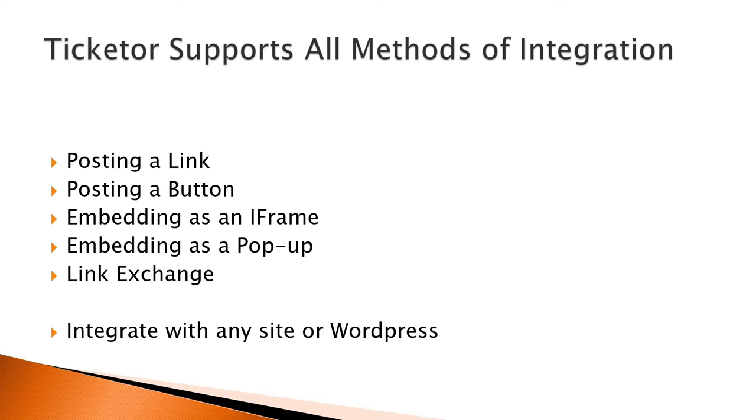For example, they can buy tickets and merchandise and make donations all in a single transaction. And they can pay for everything using a gift card that a friend purchased for them from your site. And at the same time, they can join your newsletter or opt in to receive text messages. This level of integration is not possible if you are using different systems for different purposes.